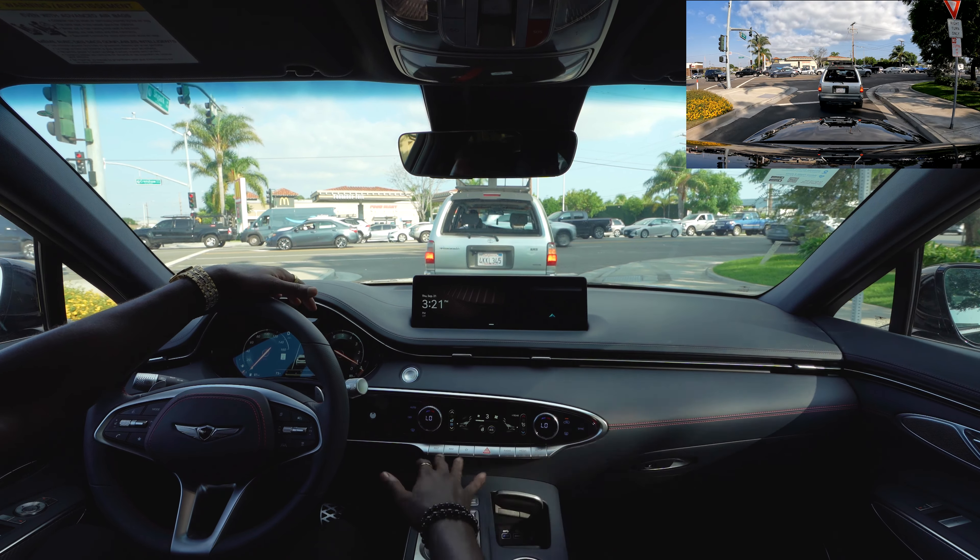With custom mode it's actually going to memorize how you drive. It's going to control the suspension, and your seating position will be in the perfect setting for you — the way that you choose, it's going to memorize it. The wheel is not as tight; it's very comfortable and smooth.